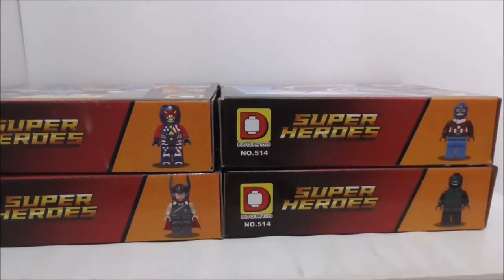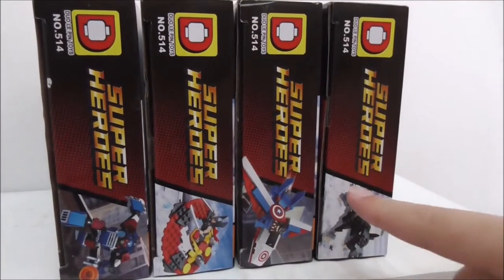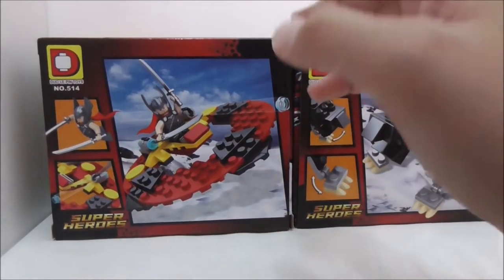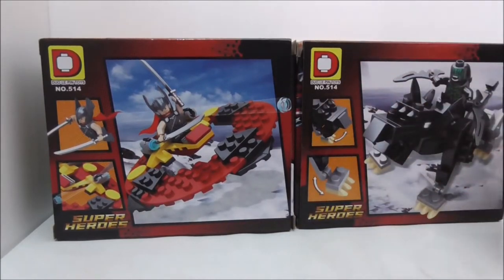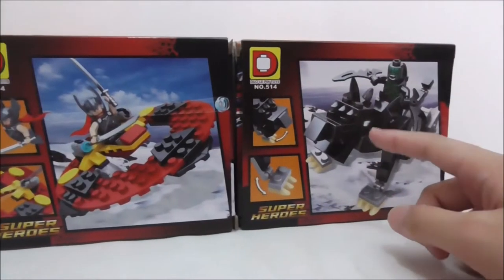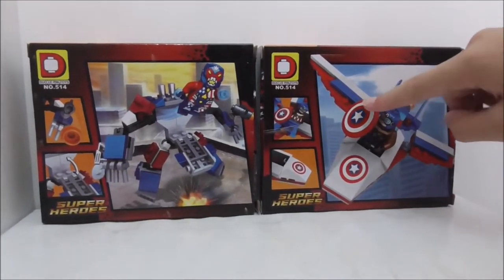The tops of the boxes show the figures that come with each set. The sides show the builds, which is the same image as the front. The backs of the boxes show all the features. Surprisingly, they didn't include pictures of the other sets from the same set number. All four boxes — Thor's Commodore, the Berserker, the Kroid Steel, and Captain America's Jet — are shown.